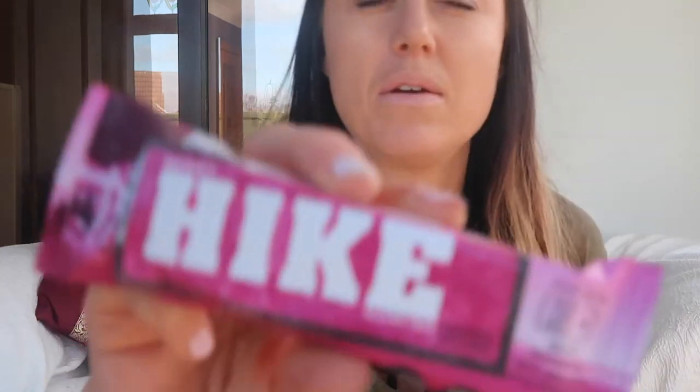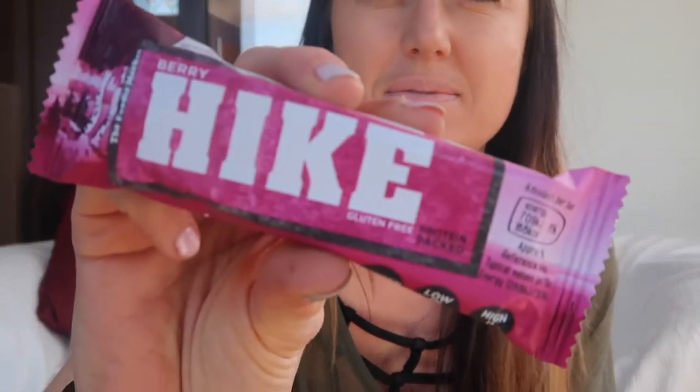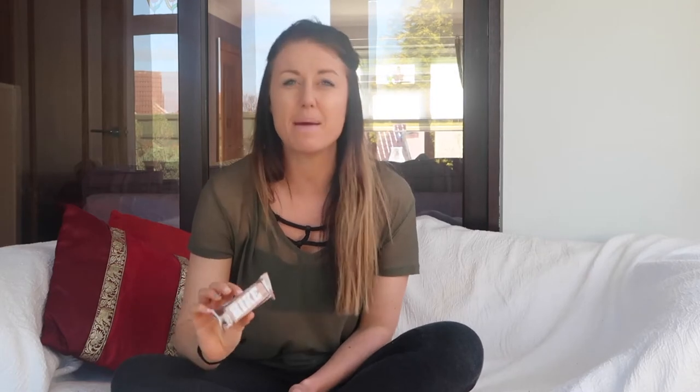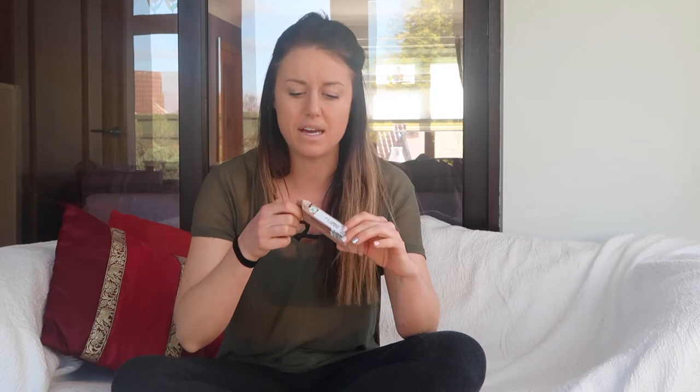First up we have got these Hike protein bars from Aldi — got them in a berry flavor, banana, and a cacao, so basically chocolate. I picked these up in Aldi probably at the beginning of the month; they were about 60p. I'm a massive fan of the Grenade Carb Killer bars but they normally work out like about two pounds a bar, so I figured I would give these a go from Aldi as a cheaper alternative.